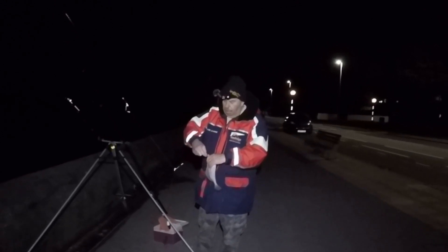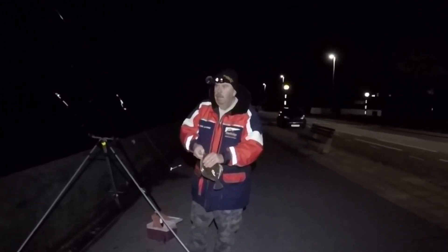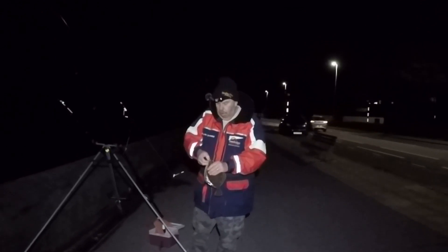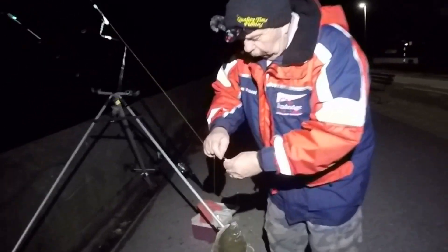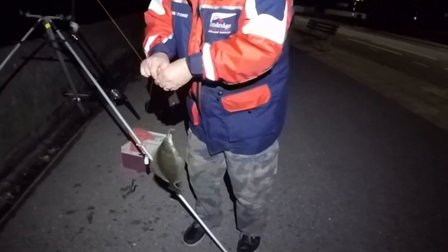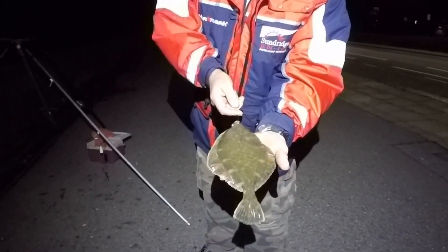It's the first deep-hooked one I've had — it's only just in its mouth there. I'm going to take it out carefully. Yeah, it's the first one to go down deep. There he is — nice little flounder.